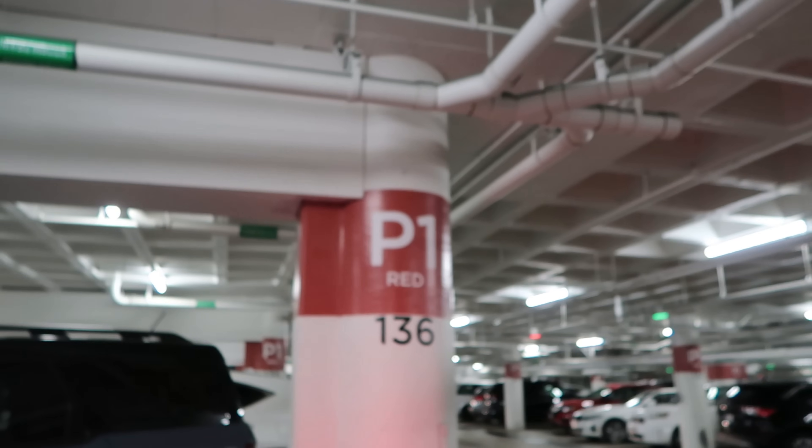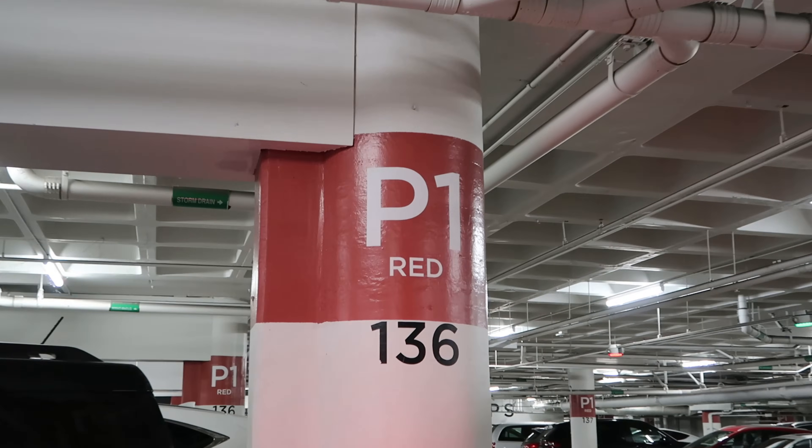I literally always get lost in this parking lot. I'm going to record where we are - P1, red, 36.